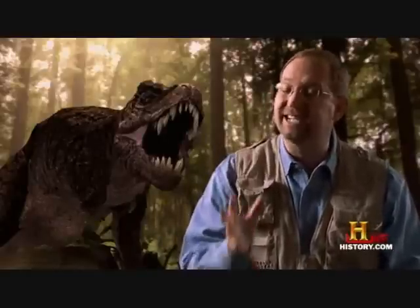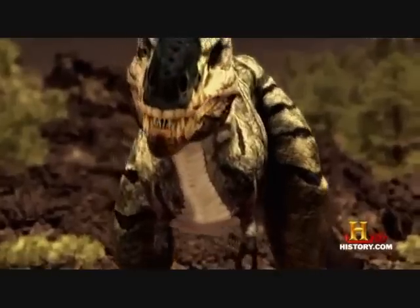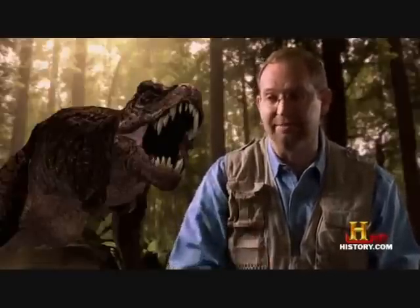Nanotyrannus actively hunts and kills young tyrannosauruses — not to eat, but to get rid of the competition. These two unguarded juveniles are at the mercy of this tyrant killer.